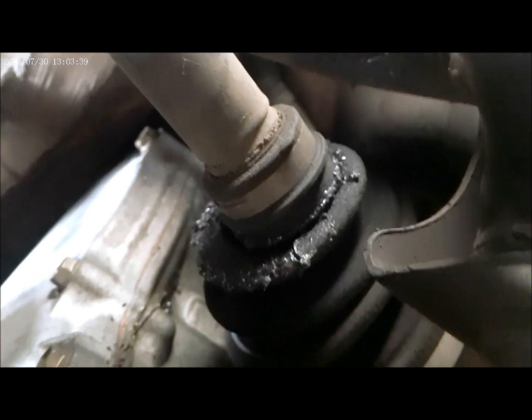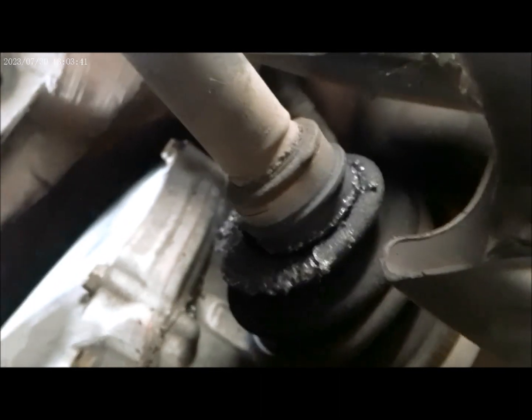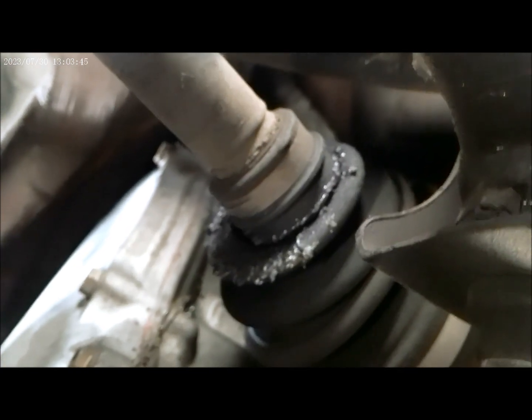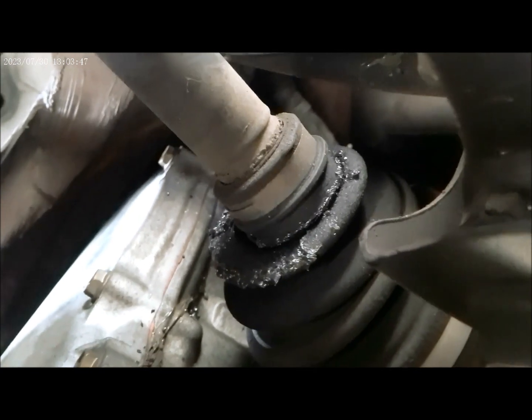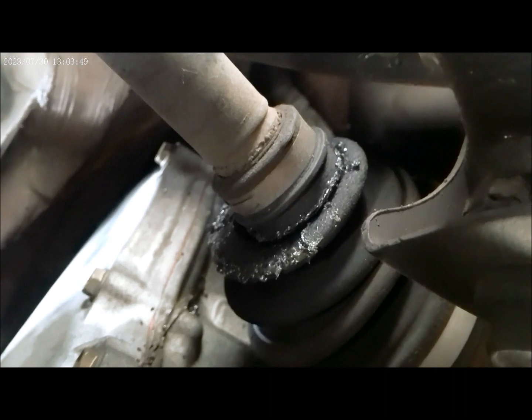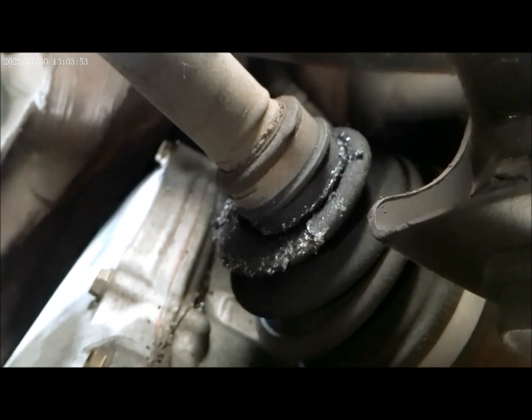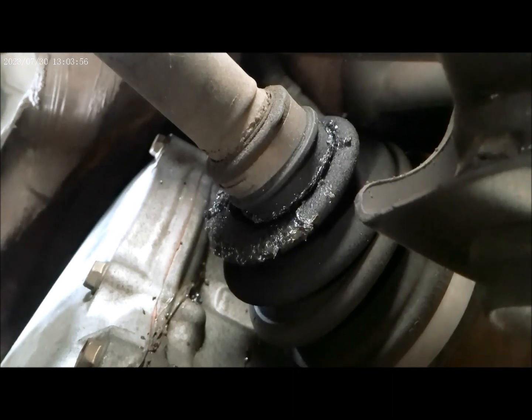Our recommendation is to replace both CV axles on this vehicle. We'll call the customer and alert them that we need to replace the CV axles.